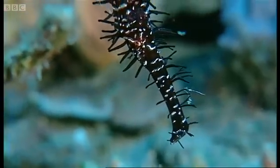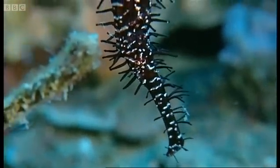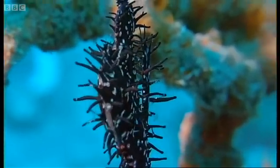Pipefish are related to seahorses. And like them, it's the males that carry the eggs in a special brood pouch.